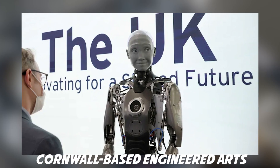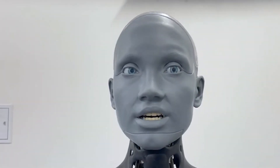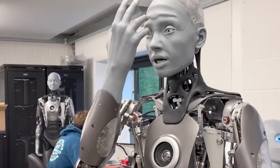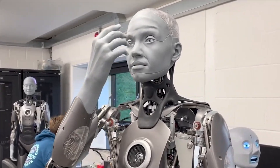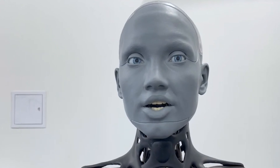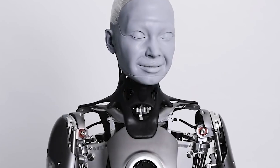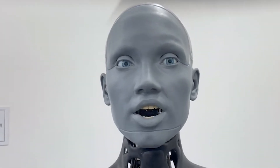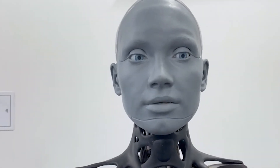Cornwall-based Engineered Arts, which brands itself the UK's leading designer and manufacturer of humanoid entertainment robots, unveiled Amica on YouTube with much excitement. Many viewers expressed their amazement at how realistic and human-like the machine is. One user wrote: 'I know we're supposed to be scared of AI, but this is the first gynoid that has creeped me out. It's pretty cool.' Engineered Arts has not revealed how much the robot cost to make, but it hopes Amica will offer people a glimpse of the future, as it represents the forefront of human robotics technology.